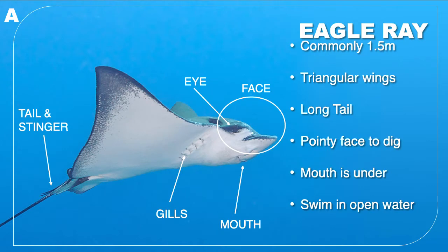A is an eagle ray. They're a bit smaller than a manta — normally about 1.5 metres. They beat their triangular wings similar to a manta. They have a pointy face to help them dig in the sand for food, and their mouths are on the underside of their bodies. They have a very long tail with a barb to defend themselves. We often get baby eagle rays in our lagoon.